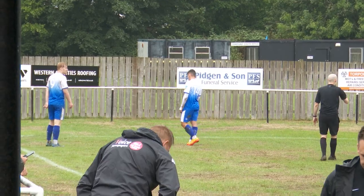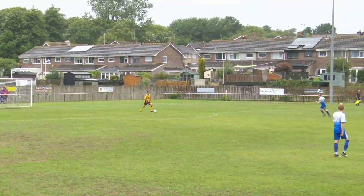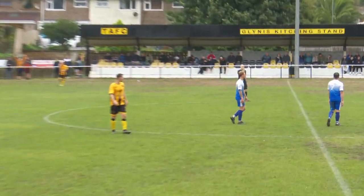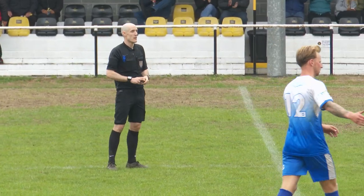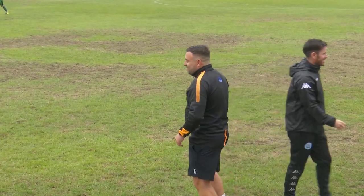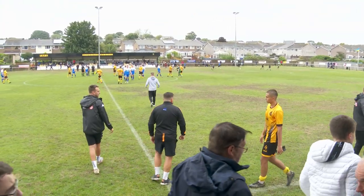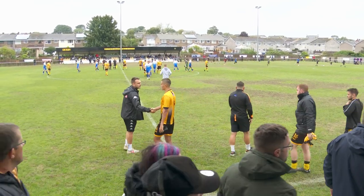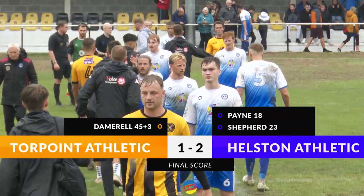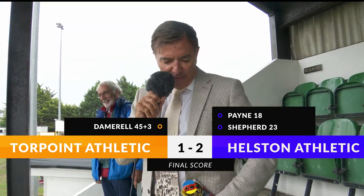Torpoint — and there it is. The win again. That is Helston making a little bit of history, through to the second qualifying round of the FA Cup, against a very strong and determined Torpoint side who will perhaps feel they were unlucky on the day. And the FA Cup run and the FA Cup suit goes on. Thank you very much.